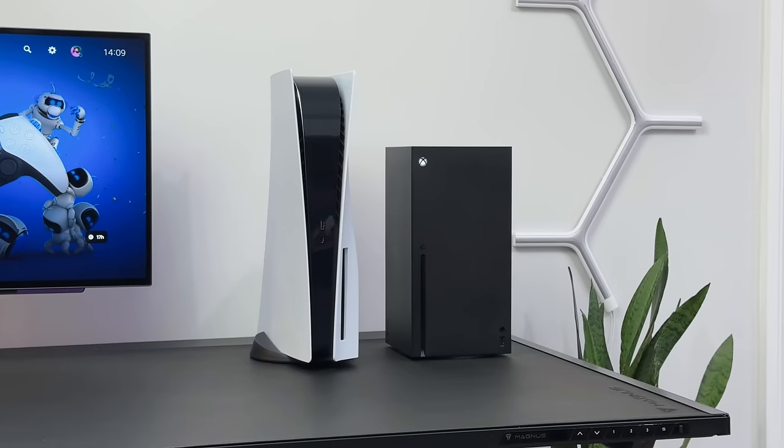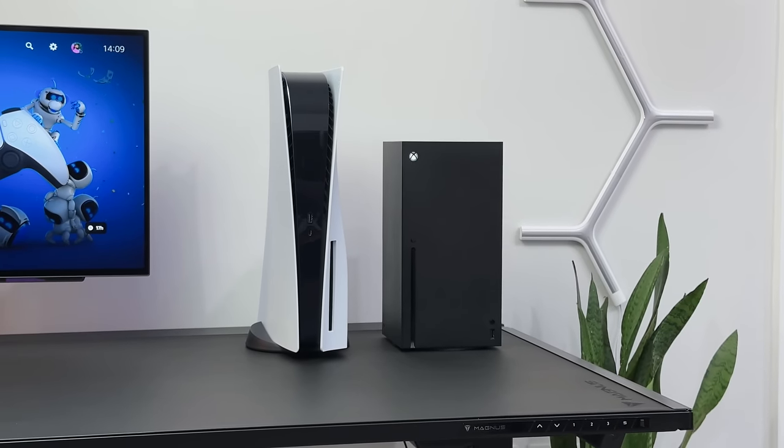Now before we jump in, tell me which of these you currently own or which one you think is the best console right now.